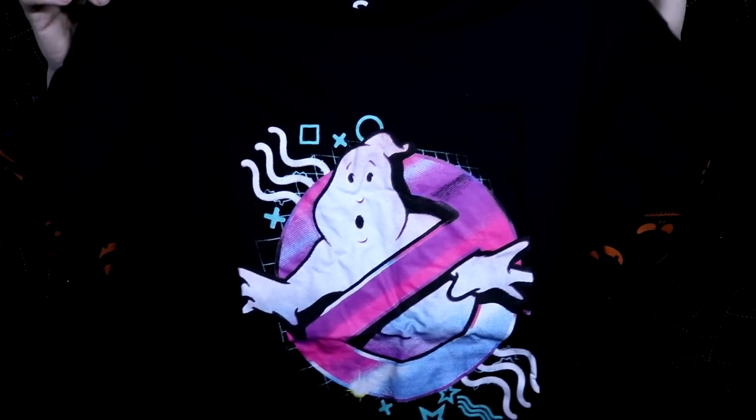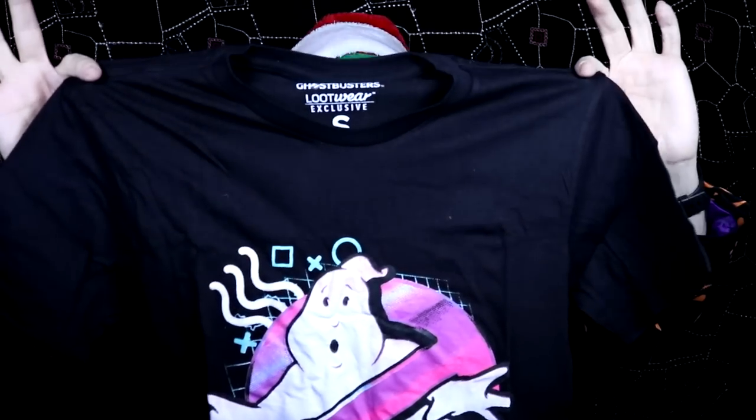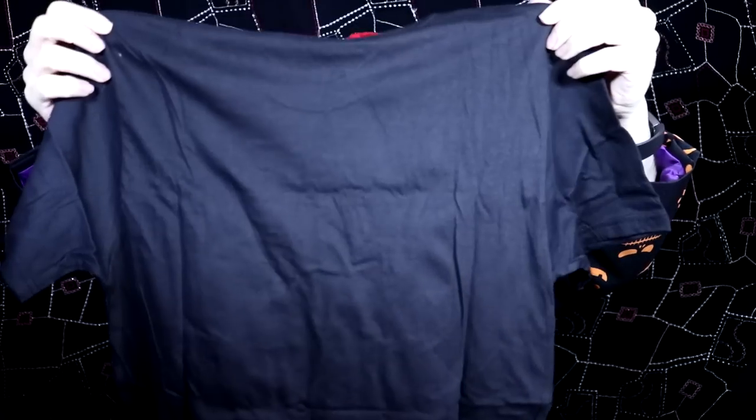So the first thing I'm going to grab is the t-shirt, because there's always at least one t-shirt with Loot Crate boxes and I love their t-shirts. This feels very t-shirt-y. I'll let you guys see it first as always. So far it's a black t-shirt, and that makes me happy — black printed tees are the most slimming, I think. It's Ghostbusters! It's Ghostbusters! Oh my god. Wow.